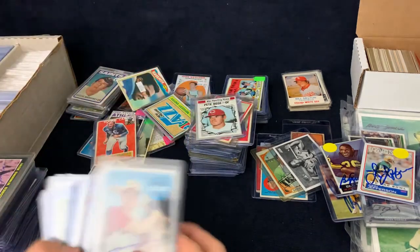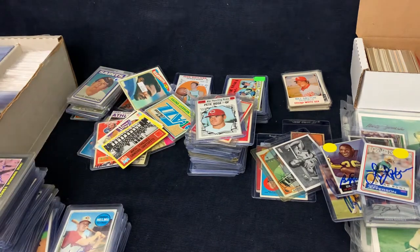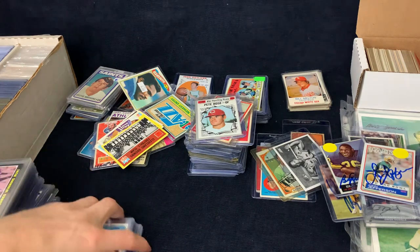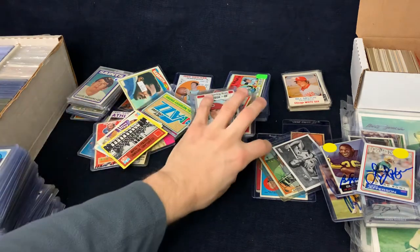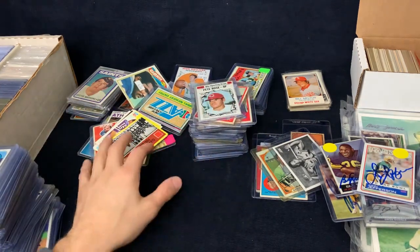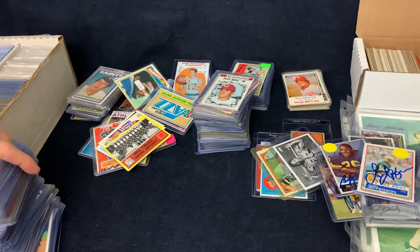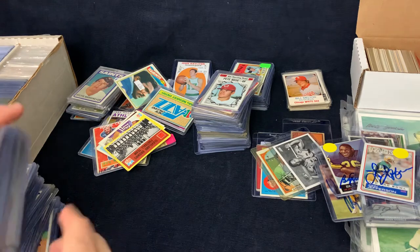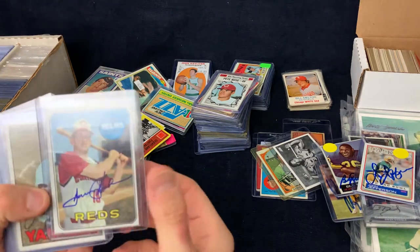Pete Rose for a buck. Let's see if you guys are ready to see some autographs. Let's start with some autographs and then do a couple minutes of those, and then we'll have another video where we do a whole bunch of them. That was mostly a lot of the better vintage right there. I'm sure I have some more — I have another whole pile over here. So let's start with some autographs. These were all two bucks apiece.